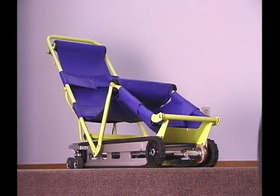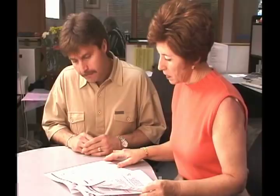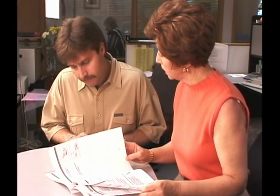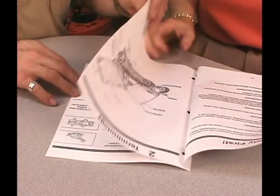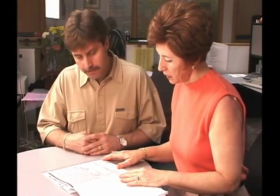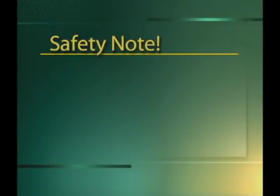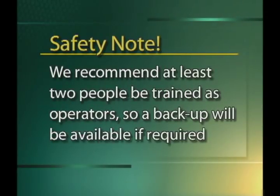The next section of the video will take you through the correct operation of the EvacuTrack CD7 step-by-step. In addition to this videotape, you will need an EvacuTrack CD7, an assistant, and of course your owner's manual. Please follow the instructions in this video program. If you are unclear about any part of the program, rewind the tape at that point and review the segment again. Although the EvacuTrack will be used infrequently, operators must be properly trained to ensure the safety and comfort of passengers. We recommend that at least two people be trained as operators, so a backup will be available if required.